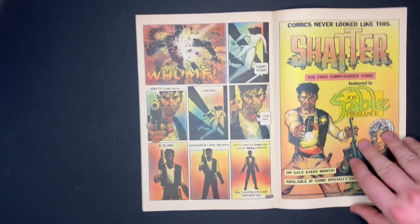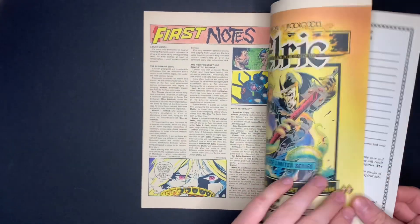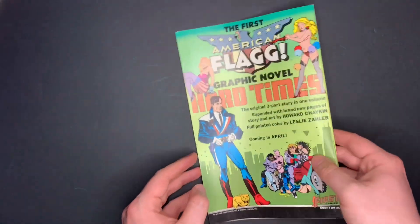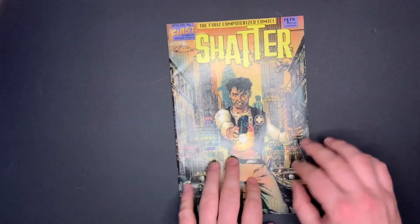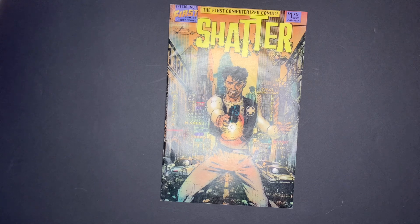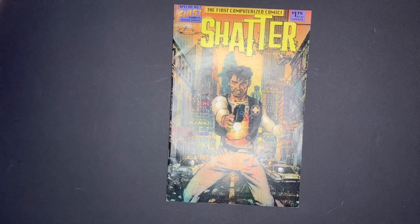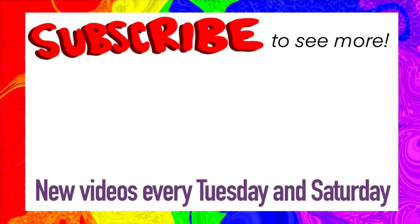He let his 75,000 credit contract walk away. The issue ends with: 'It's been a long day and too many questions. Boy, I could do with a Coke right about now.' That's the first issue of Shatter — it spawned a long-running series. It took a lot of cues from Blade Runner, which came out around 1982, about six years earlier. If you enjoyed this video, please like, subscribe, and see you in the next one.